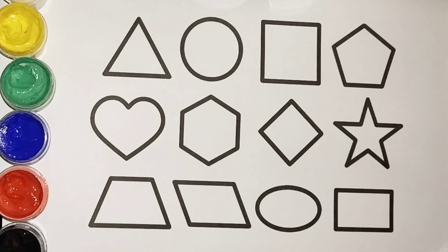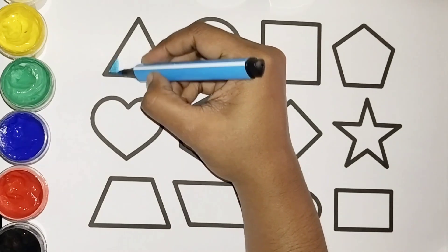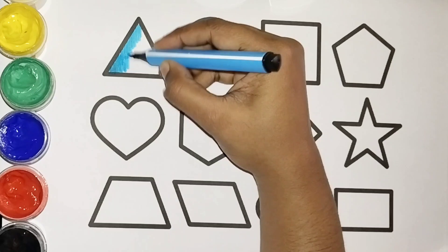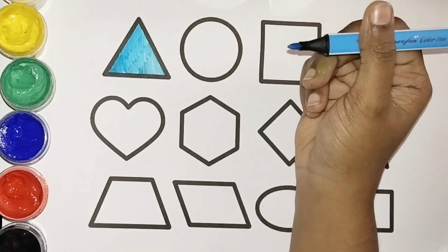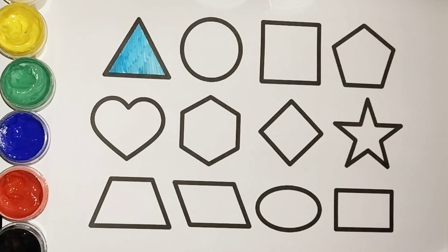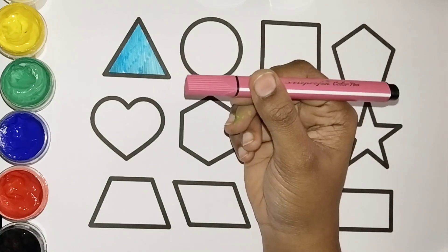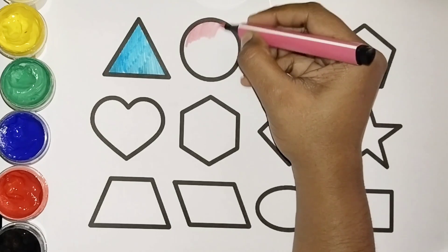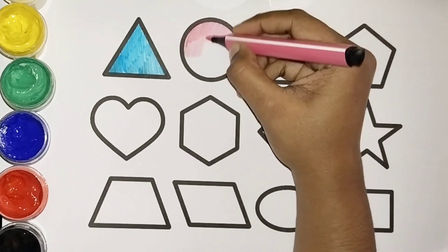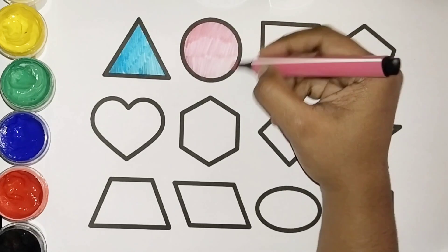Come on, let's color these shapes! What color is this? Blue color! Let's color the triangle with blue color. Yes, blue color triangle! Now let's color the circle. What color is this? Pink color! Let's color it with pink. Pink circle, pink color circle. Yes!